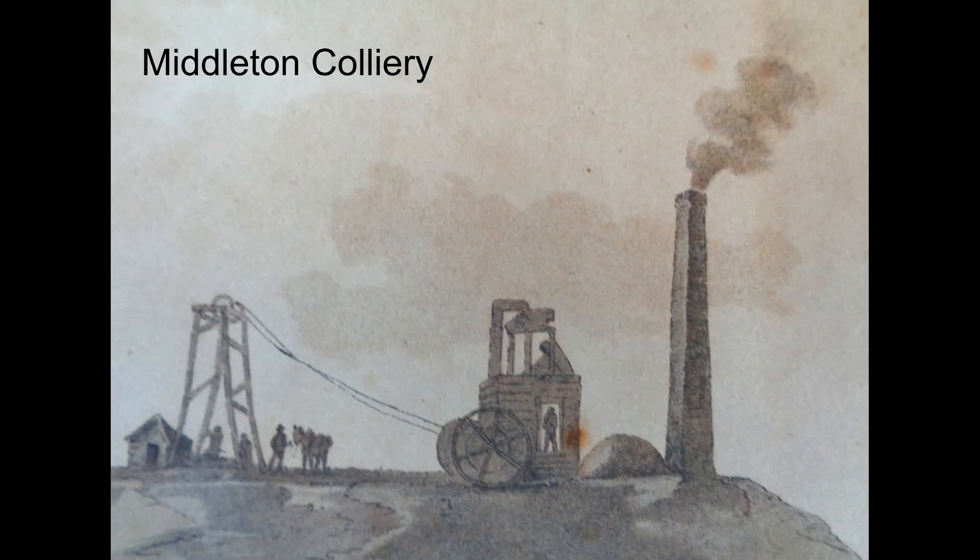Salamanca could successfully haul 20 wagons full of coal, whilst Trevithick's locomotive could only haul four.